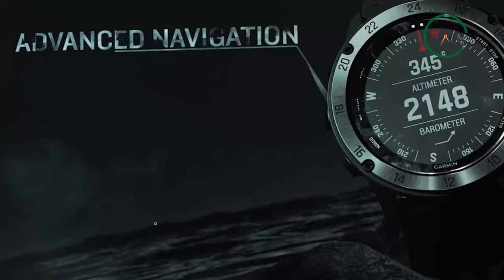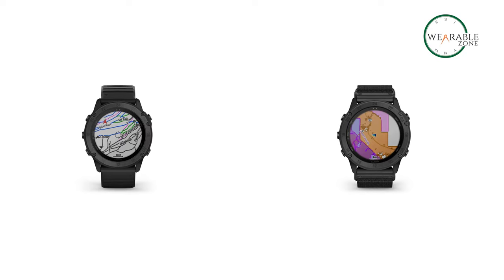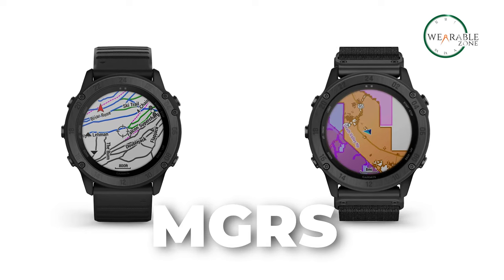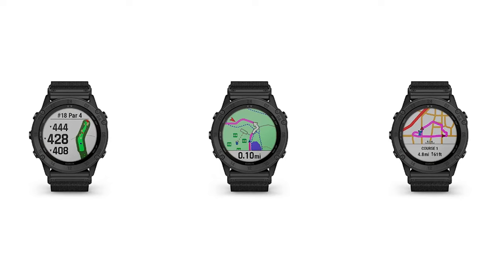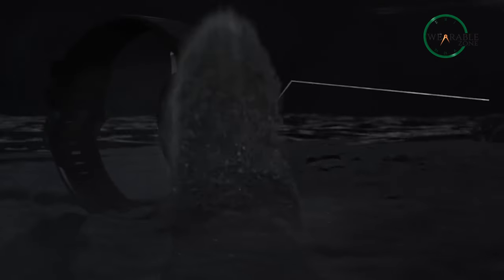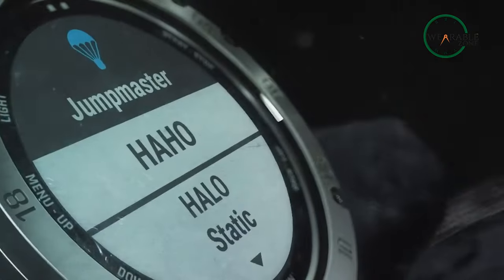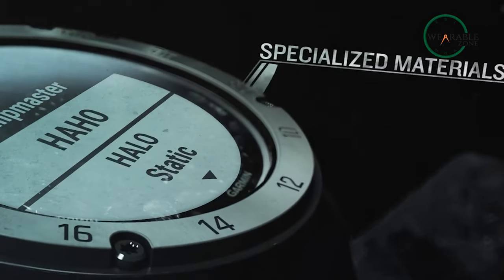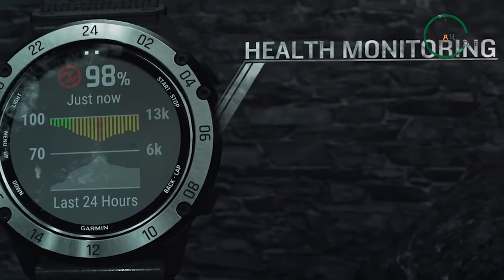The Garmin Tactix Delta has a built-in GPS and a number of tactical military functions. For example, it displays your current location coordinates in MGRS format, which is a geo-coordinate standard used by NATO militaries for locating points on earth, and it can assist navigation by offering directions to waypoints or pre-planned routes. The watch also has a tactical mode which displays your location map and other useful data. The Jumpmaster Parachute mode is another sophisticated tactical function in which the watch navigates you to the intended landing zone after you jump.